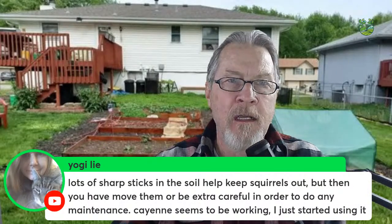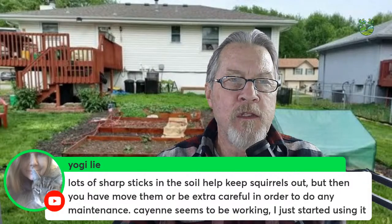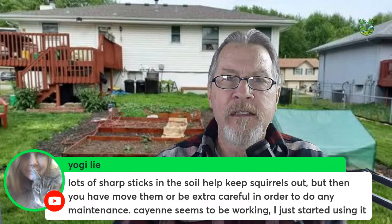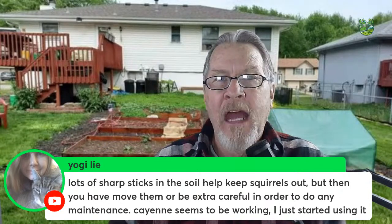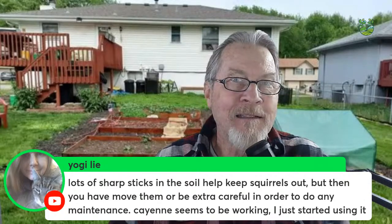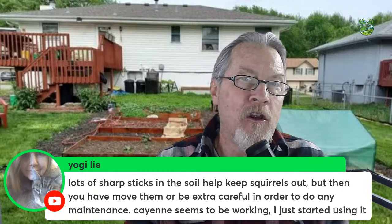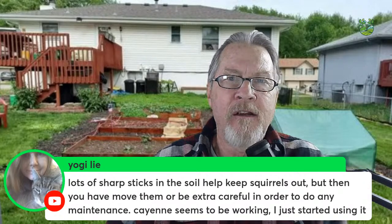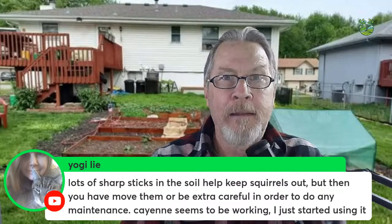Yogilai says sharp sticks in the soil help keep squirrels out, but you have to be careful doing maintenance, and cayenne seems to be working. I tried pepper sprays for squirrels with mixed results. Another option: lay chicken wire or poultry netting flat on top of the soil over your mulch. Many animals — cats and squirrels generally — don't like the feeling of wire on the pads of their feet. They'll still cross it if hungry enough, but it helps deter them. Just be careful not to hurt yourself when digging in a bed where you've placed sharp materials.